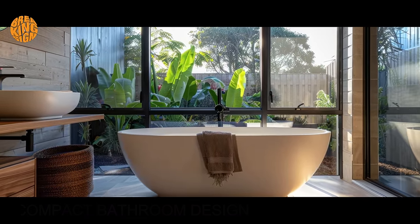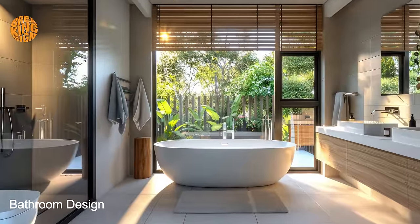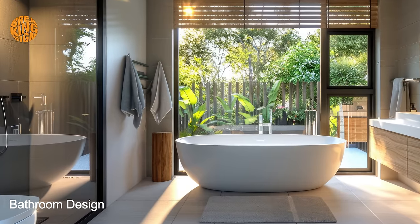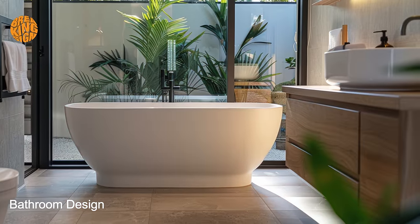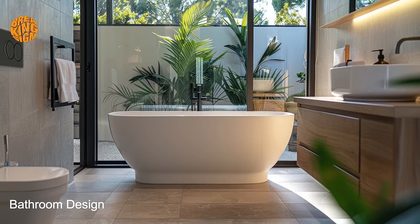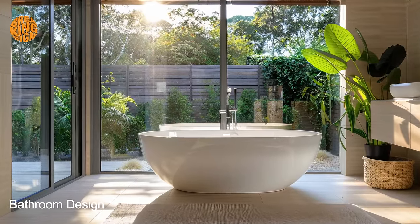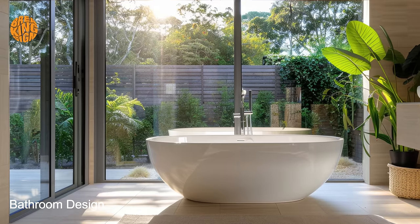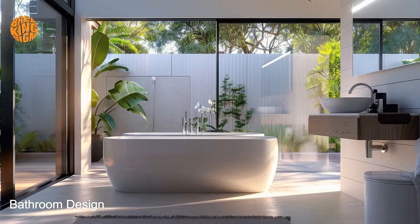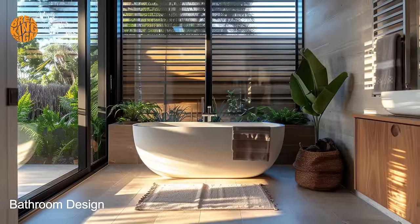Bungalow bathroom design is characterized by its adeptness at making the most out of limited space. The compact architecture of bungalow homes necessitates creative design solutions that prioritize efficiency without compromising on style or comfort. From ingenious storage solutions to multipurpose rooms, every aspect of bungalow bathroom design is geared towards maximizing the available living space.